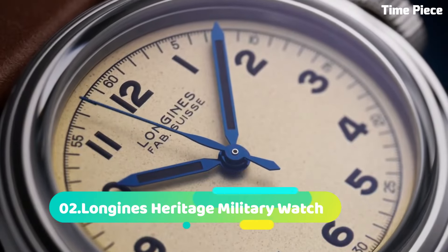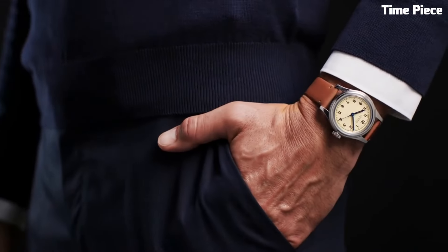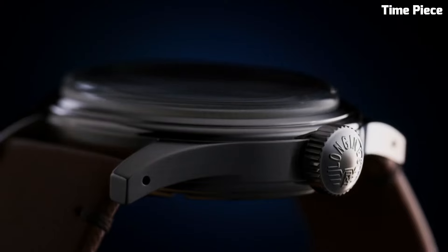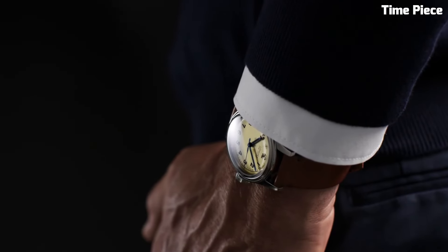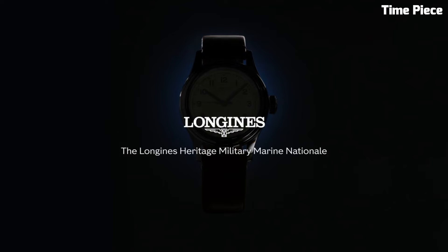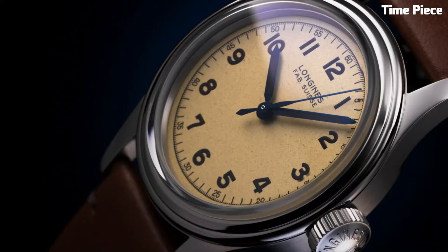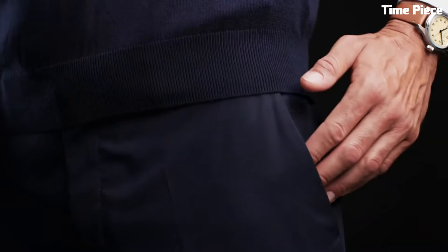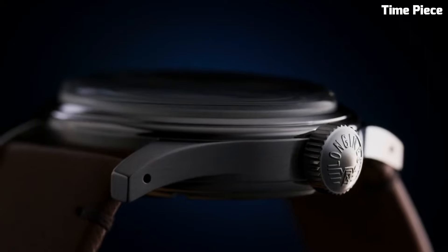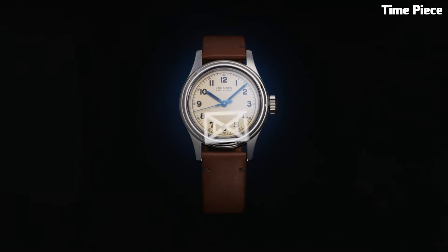Number 2: Longines Heritage Military Watch is a stunning tribute to the brand's historic association with military timepieces. This timepiece embodies the essence of vintage elegance and rugged functionality, drawing inspiration from classic military designs while infusing modern watchmaking expertise. Encased in durable stainless steel, the watch exudes an authentic military aesthetic, complete with a matte black dial and oversized Arabic numerals for easy readability. Its hands and indices are coated with Superluminova.